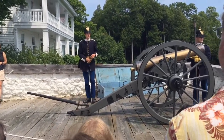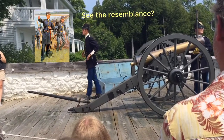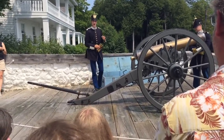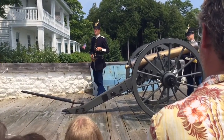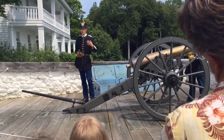We are dressed as soldiers of the 23rd Infantry Regiment. Companies E and K were stationed here at Fort Mackinac from 1884 until 1890. They had a pretty unique purpose, as at that time Fort Mackinac was the headquarters of what was then Mackinac Island National Park, which was the second national park in the country. And the soldiers had to be taking care of that park — they were the park rangers of their day.